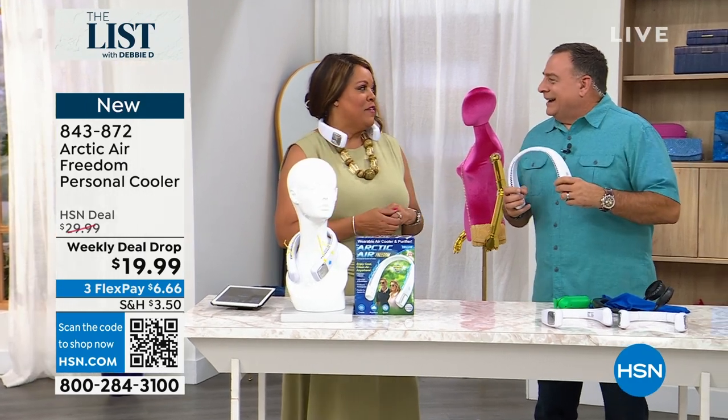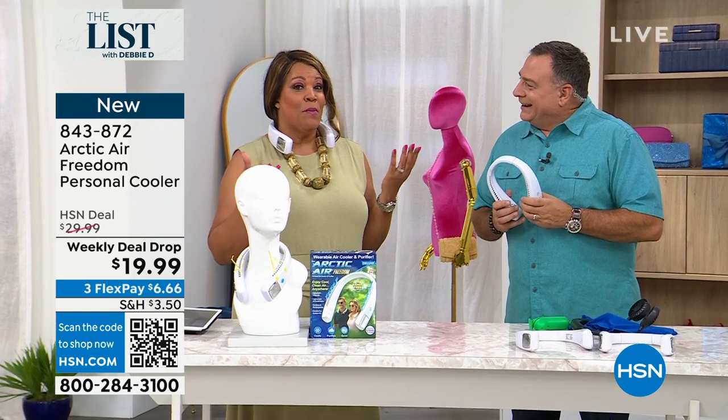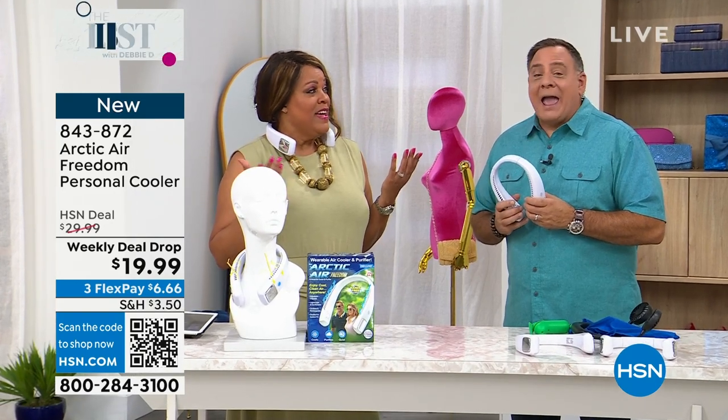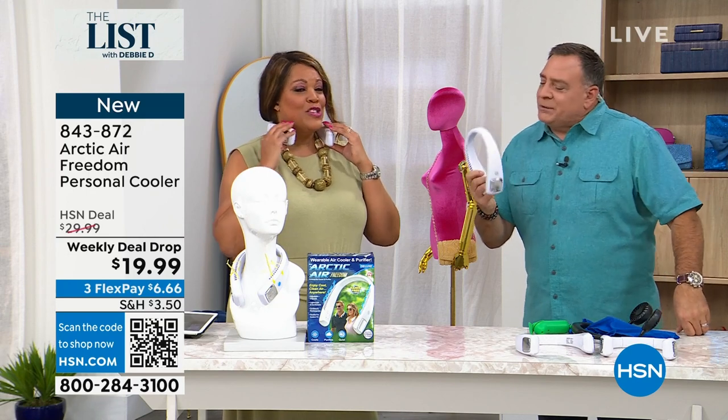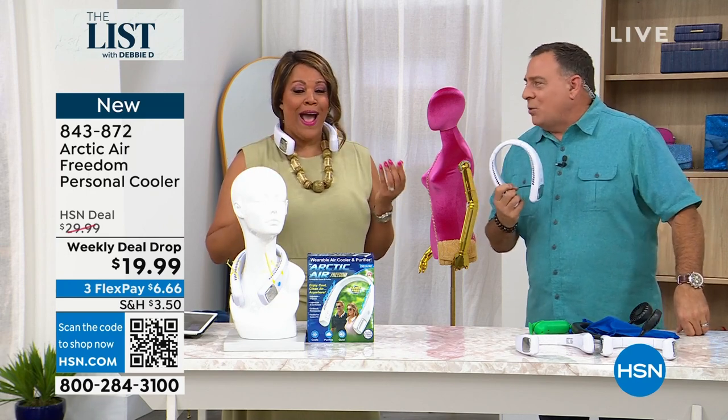You always find the greatest stuff. This is the hottest summer on record for so many people, everywhere. The reason this is doing so crazy well is that this is the right product at the right time at the right price.